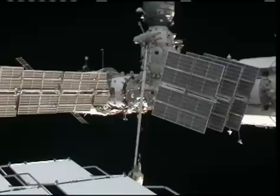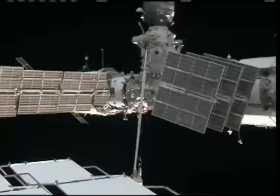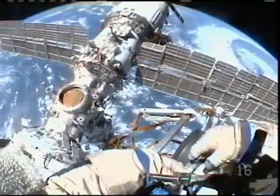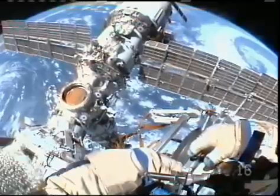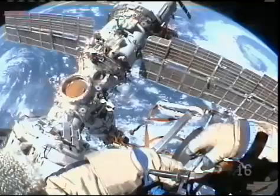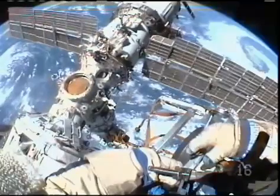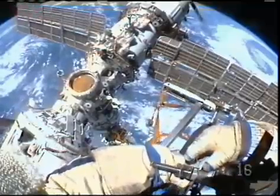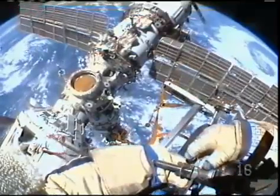50 turns, two more. Copy. 52. Fold the handle. It's a bird's eye view from Mike Barrett's helmet cam as he looks back toward the Russian segment of the station.